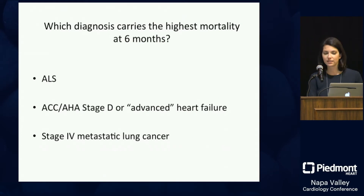Audience response question: which diagnosis carries the highest mortality at six months — ALS or advanced heart failure? The correct answer is advanced heart failure. This is really important to recognize because these patients are sitting in our clinic not looking very sick, on an ACE inhibitor and a beta blocker, yet their prognosis is horrible.